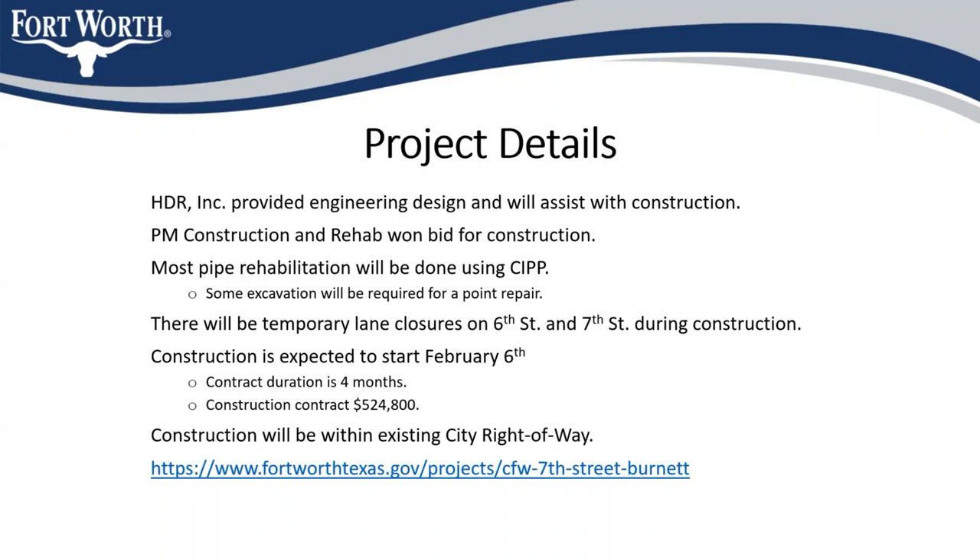HDR Incorporated provided the engineering design on this project and will also be assisting the city with construction services. PM Construction and Rehab won the city's bid for the construction contract. Most of the pipe rehabilitation they'll be doing will be done using CIPP, although they will be doing some excavation at the corner of 6th and Burnett to repair the displaced inlet lateral mentioned earlier. During construction, there will be temporary lane closures on 6th and 7th Street, and we're expecting crews to start mobilizing on site around February 6th.